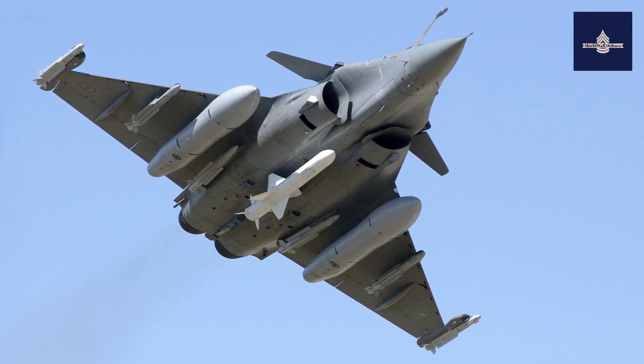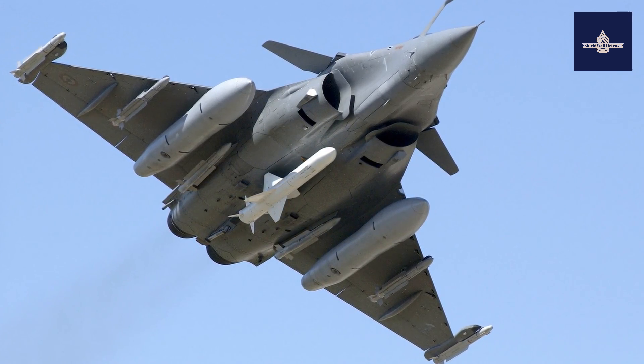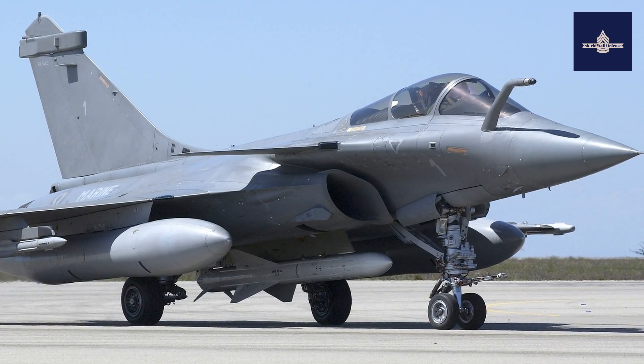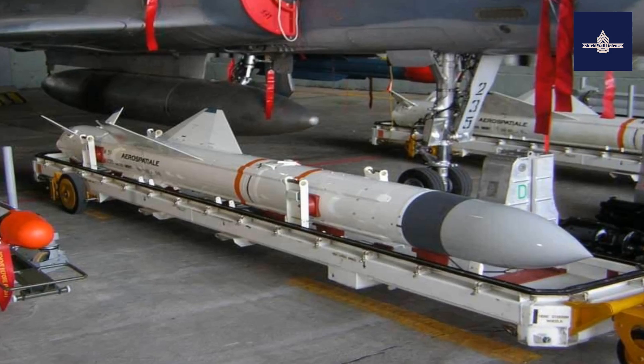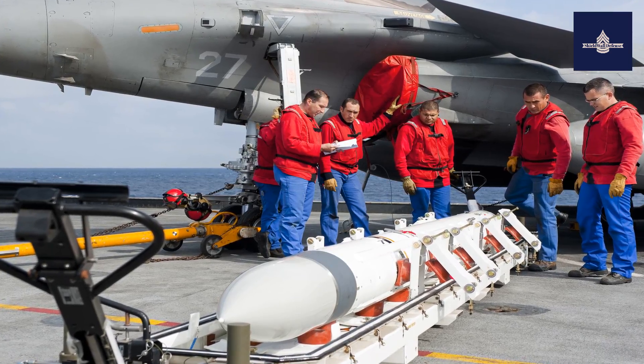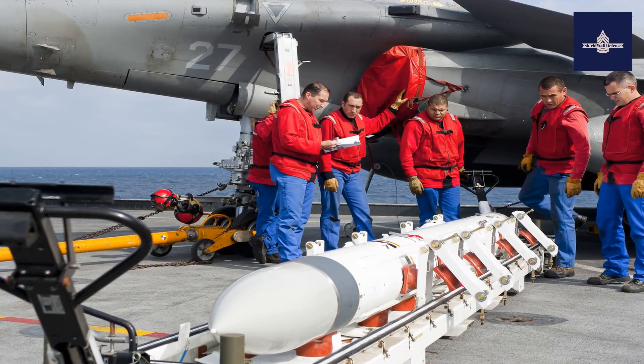The Exocet is built by MBDA, a European missile company. Development began in 1967 by NOR as a ship-launched weapon named the MM-38. A few years later, Aerospatiale and NOR merged. The basic body design was based on the NOR AS-30 air-to-ground tactical missile.